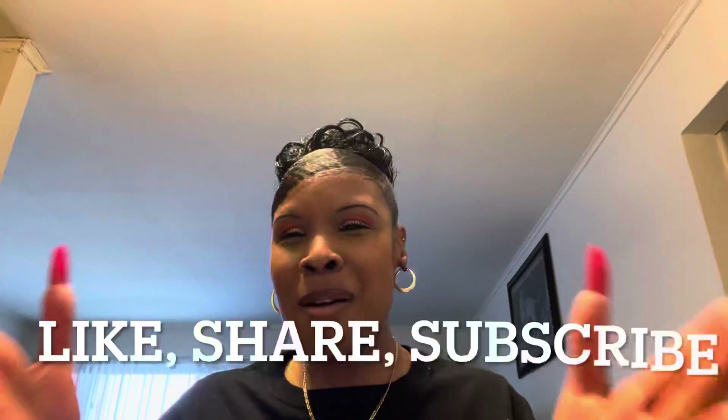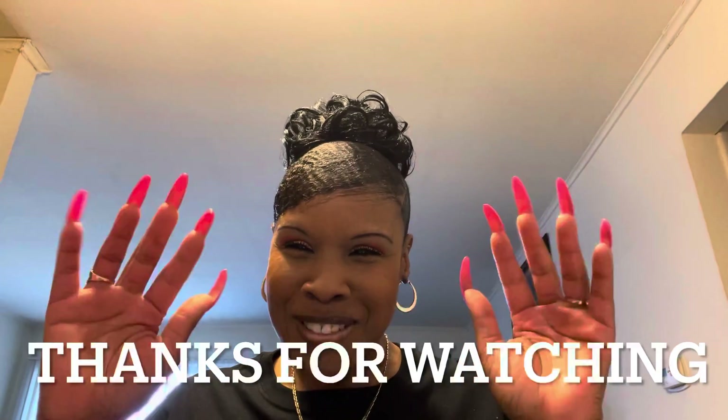Once again, I'm doing this giveaway because I'm so appreciative of you guys. If you like this type of video, give it a thumbs up, share it with everyone, subscribe to my channel, and leave a comment below. Thank you guys, I really appreciate you watching and subscribing. I'll see you in my next video — bye sweeties!